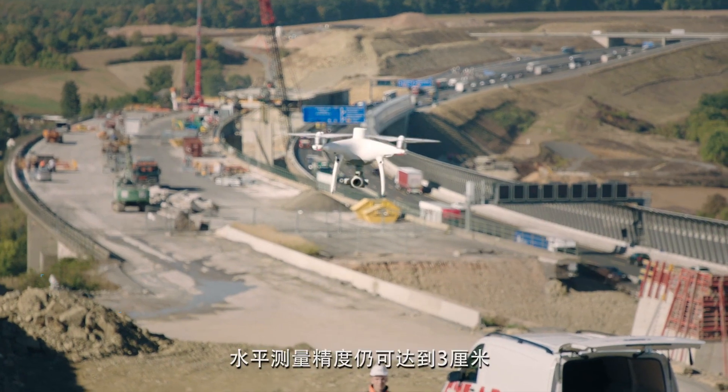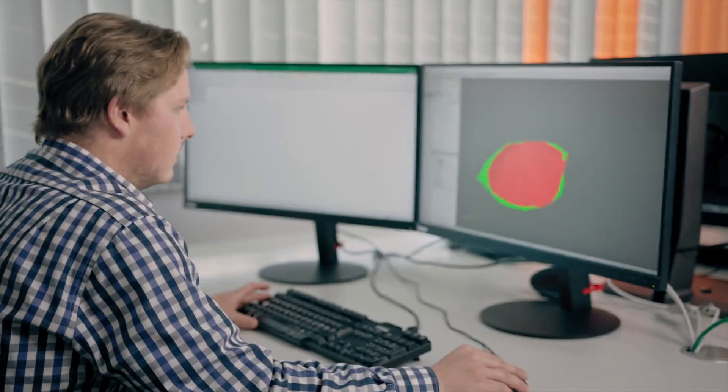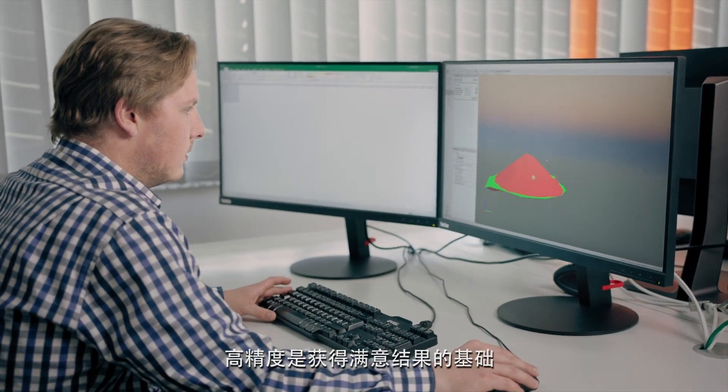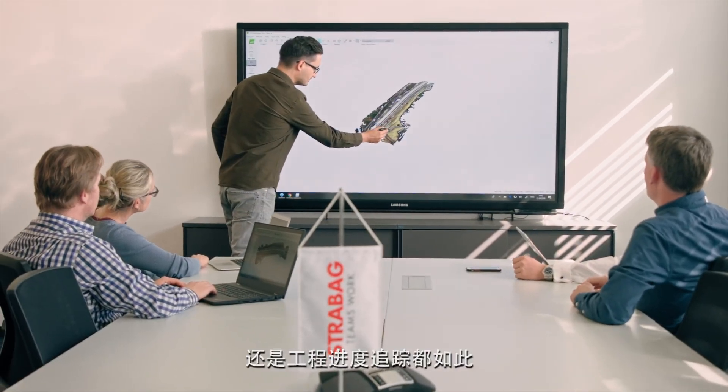Without ground control points the achievable horizontal accuracy is up to three centimeters. This is the foundation for delivering good results in volume calculation, terrain modeling and progress monitoring.